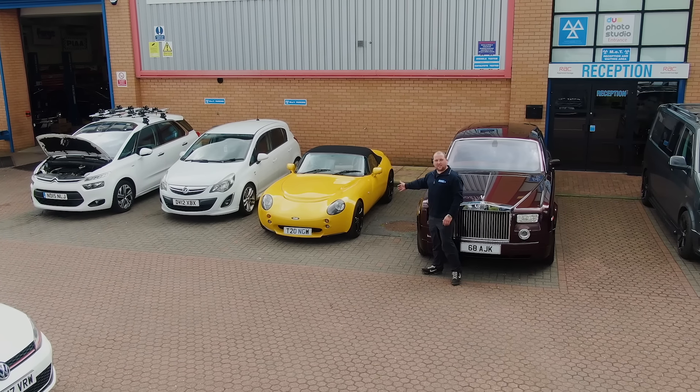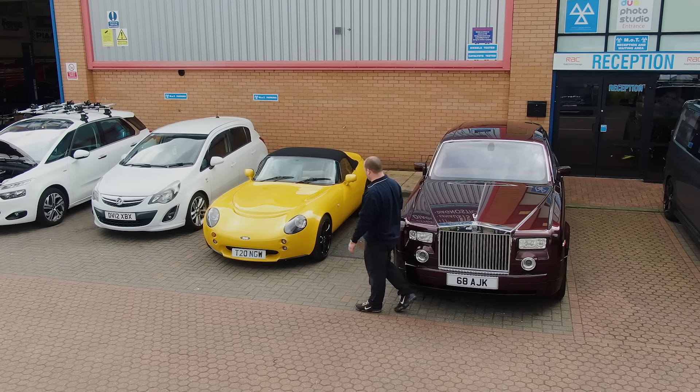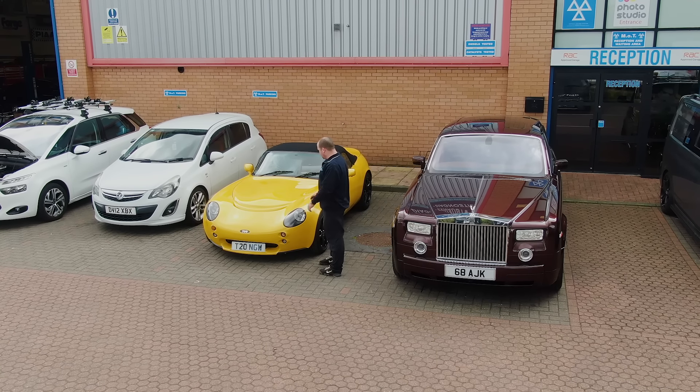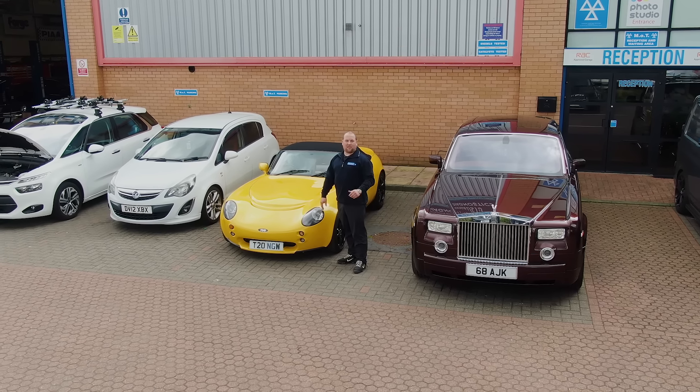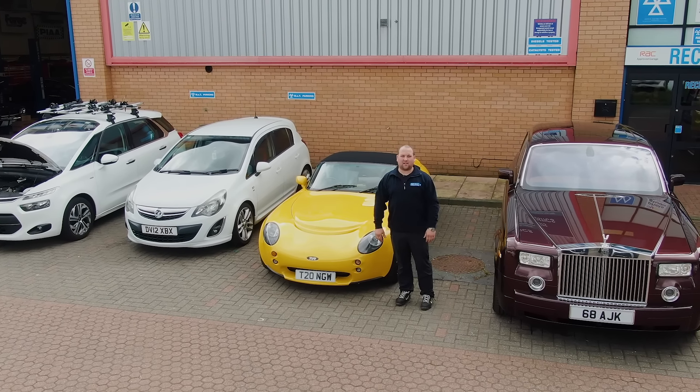We've also got a TVR Tamora in — another nice car, completely different to what we've got here but just as nice in different ways. I think we'll take a trip to the reception to see what's happening, then we'll come back in the car park and see what's going on there.